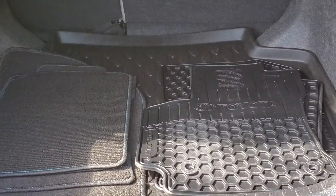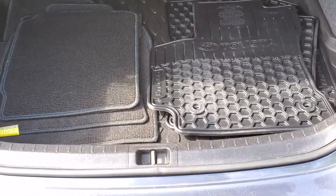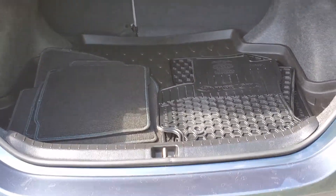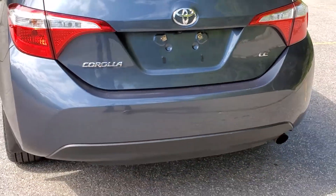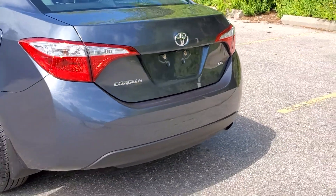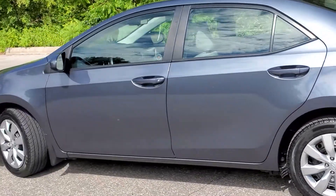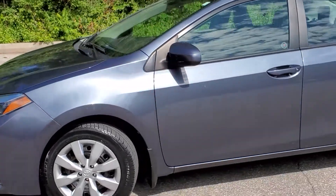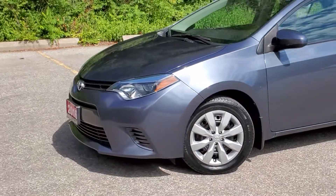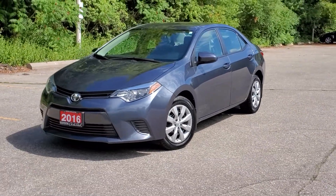The all-season floor mats are there as well and your carpeted mats — both sets pretty much look like new. There you have it, the 2016 Toyota Corolla sedan with cruise control, CD player, projector headlights, ABS, just to name a few. Thank you and see you soon.